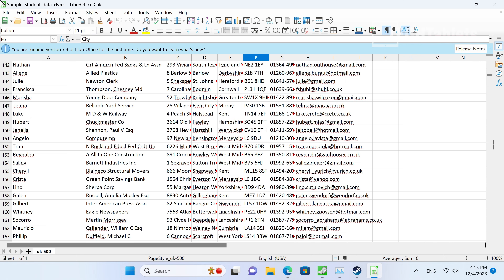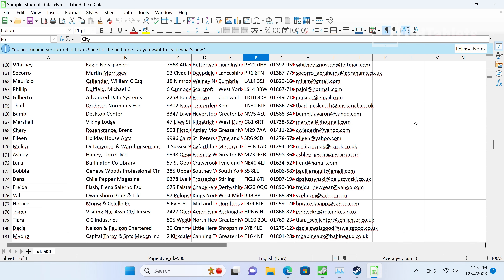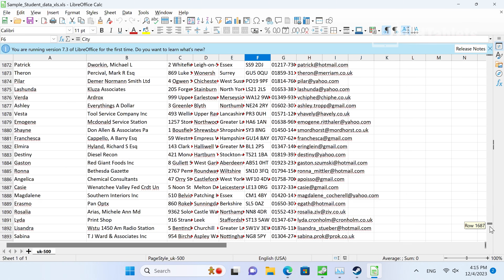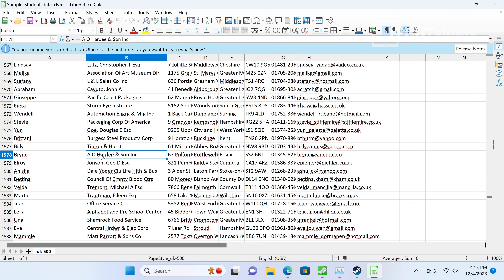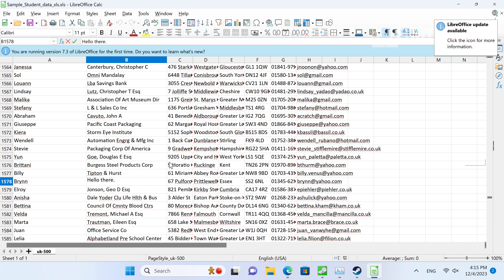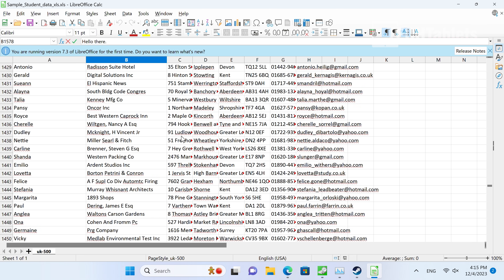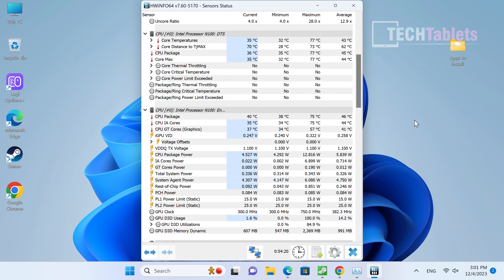Day-to-day tasks feel quick and snappy — the start menu doesn't lag on load. The performance is a bit faster than you'd expect for this spec. For documents and spreadsheets, scrolling through a medium-sized spreadsheet is reasonable with no noticeable slowdown. Quick edits don't cause any lag either. Documents, emails, browser use, and media playback are all good use cases for a mini PC like this.